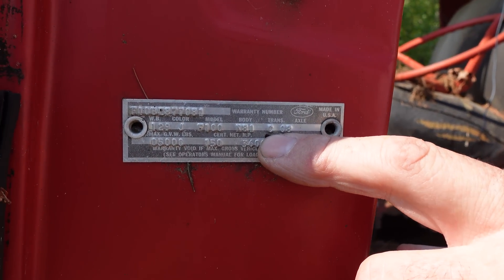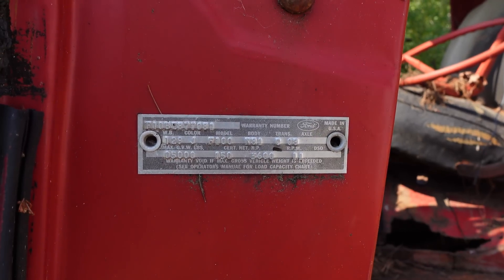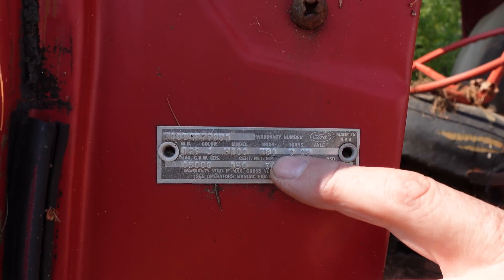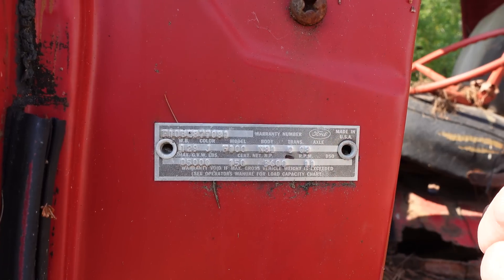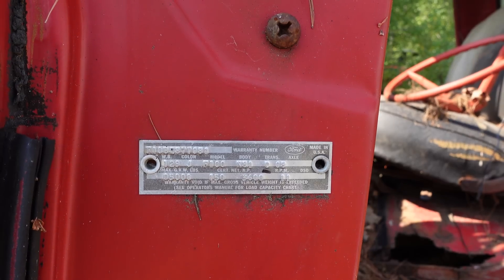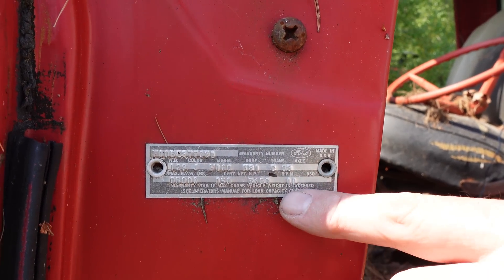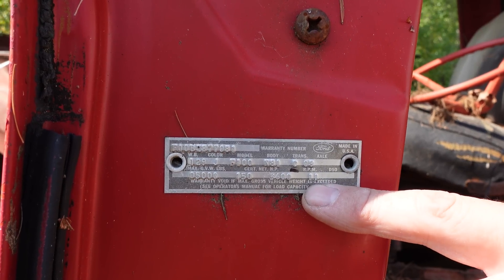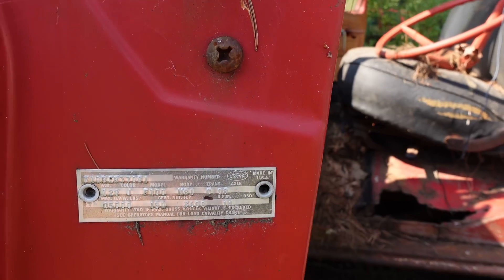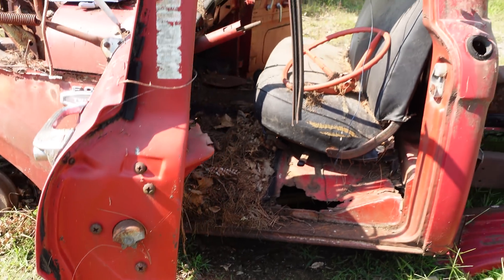Transmission is the light-duty 3-speed manual on the column shifter. V81 — or rather N81 — is the standard cab. The axle is the 08 Tulsa with a 3.50:1 open differential. And about that rust: 11 is the Boston sales code, the DSO. So this thing was a New England truck from day one.